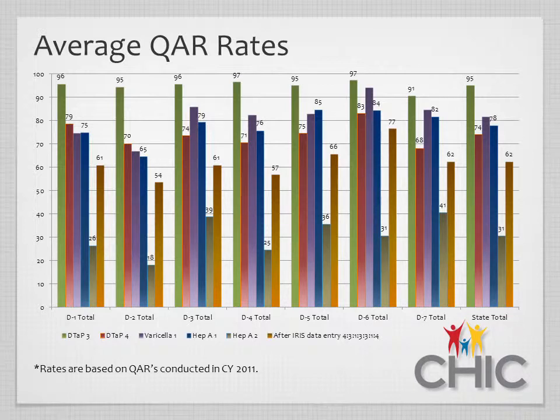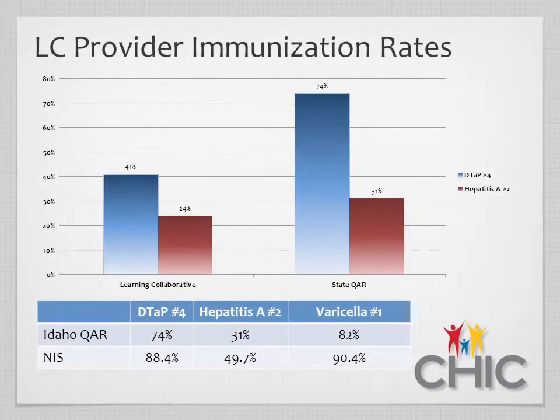Another area of improvement is the DTAP-3 to 4 series. We have anywhere from a 10% to 25% drop between DTAP-3 and 4, and we believe a lot of that drop is because of the lack of reminder recall throughout the state. In the learning collaborative, providers have an immunization rate a little lower than the state average — the DTAP-4 rate is about 41% and the hepatitis A rate is in the mid-20s.